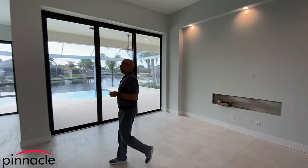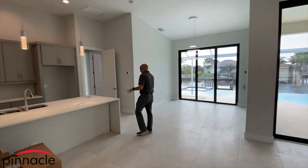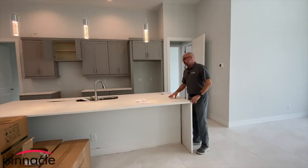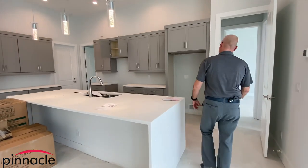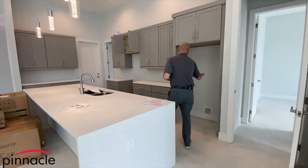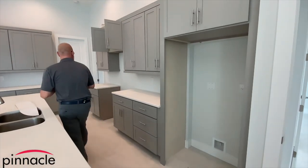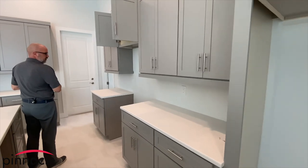For the kitchen, they went with a quartz sparkling white countertop with a waterfall edge on each side. Over here is where the refrigerator will be going, and then we have the microwave with the stove top.